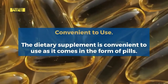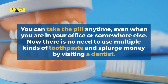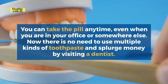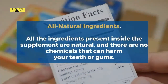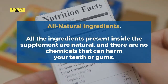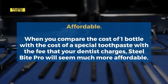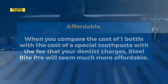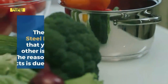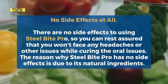Pros. First, it is convenient to use — the dietary supplement comes in the form of pills you can take anytime, even when you are in your office. There is no need to use multiple kinds of toothpaste or splurge money visiting a dentist. Second, all the ingredients are natural, with no chemicals that can harm your teeth or gums. Third, it is affordable — when you compare the cost of one bottle with special toothpaste or dentist fees, Steel Bite Pro is much more affordable, and it is available in multiple packages. Fourth, there are no side effects at all, so you won't face any headaches or other issues while curing oral problems.